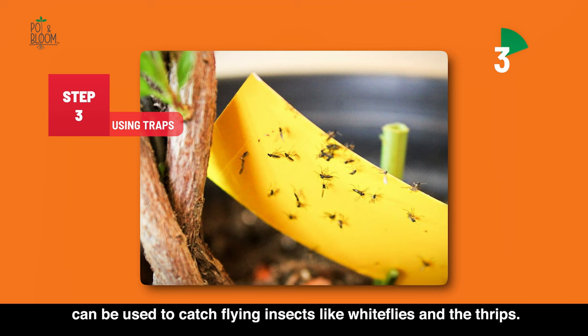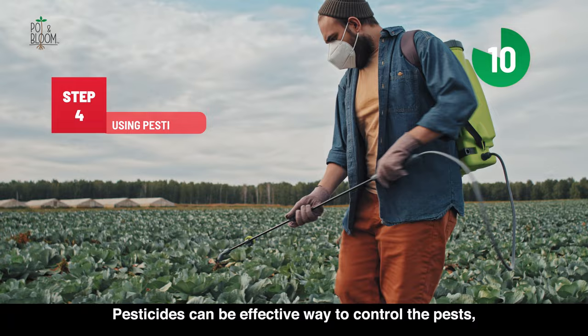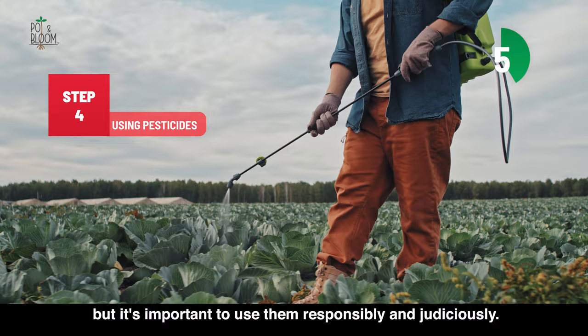The fourth method is using pesticides. Pesticides can be an effective way to control pests, but it's important to use them responsibly and judiciously. Always read the label to use the correct amount of pesticide for the type of pest you are trying to control.